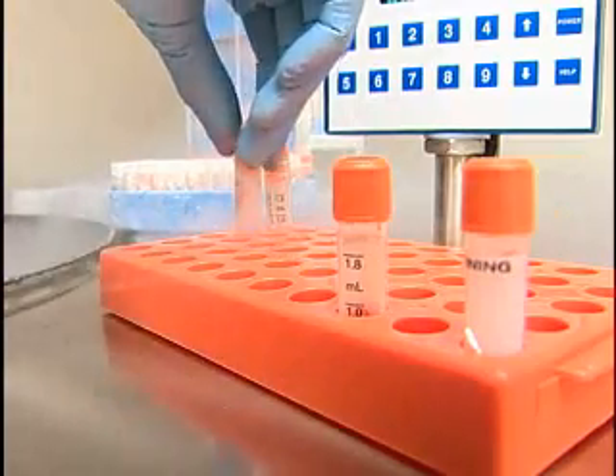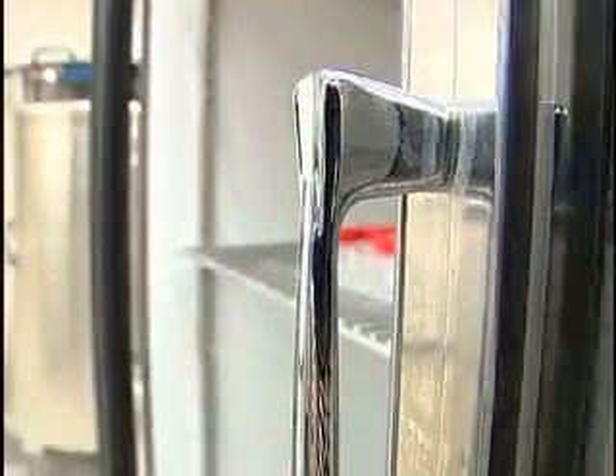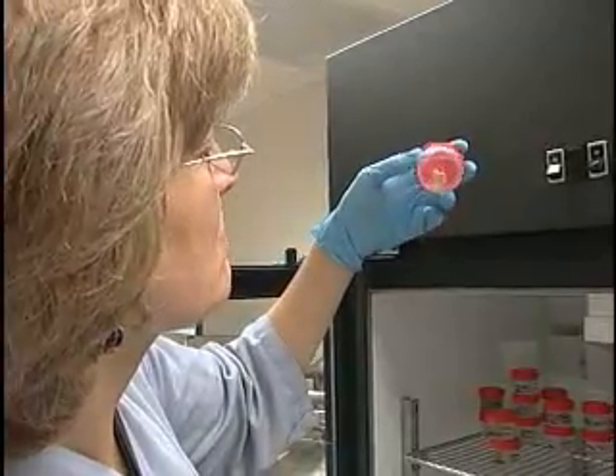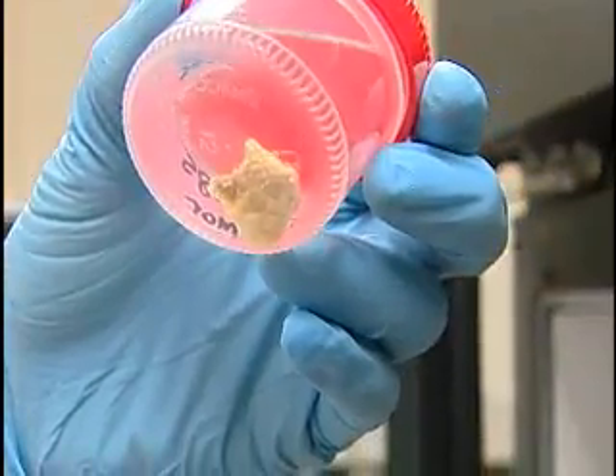Dogs and humans get a lot of the same types of cancer, and so the more we can learn about cancer in dogs, it's going to help the humans as well. It was that idea that led to one of the first nationwide tissue banks at Ohio State University's Comprehensive Cancer Center. Here, researchers can study and share tumor tissue that can be just as valuable as human samples, but much easier to find.